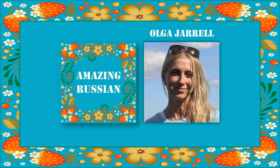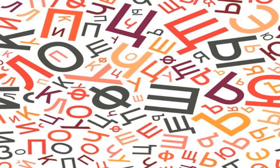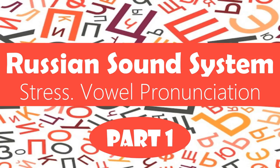С вами снова я, Ольга Джералл и AmazingRussian. Здравствуйте! If you just started learning Russian and already know Russian letters, your next step is to find out how to read Russian words following the rules of pronunciation. In this video I'm going to explain very important things that you need to know about stress and vowels pronunciation — stressed and unstressed vowels.